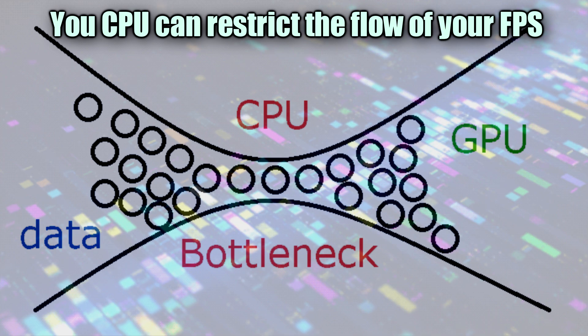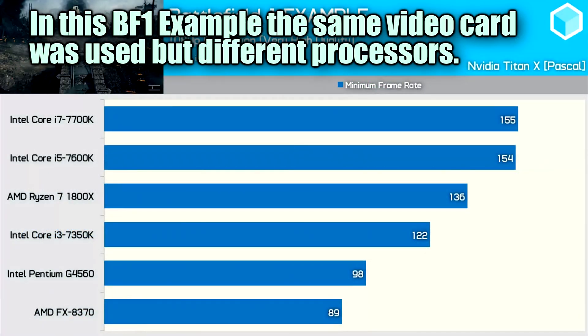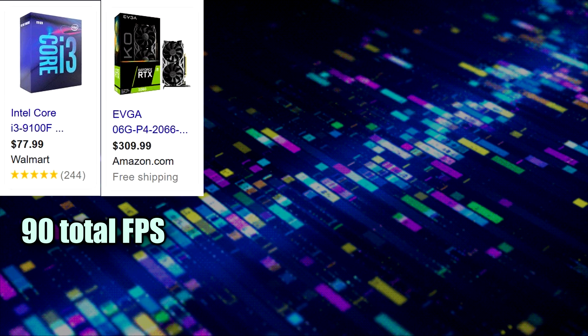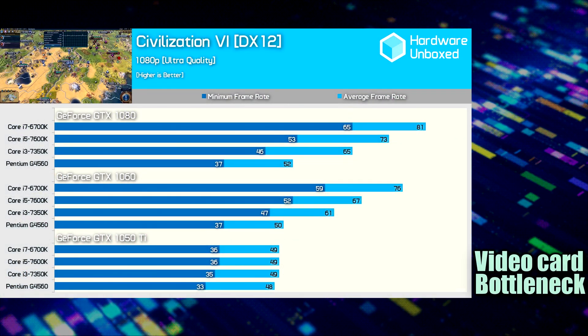Let's talk about bottlenecking and why it affects your fps. A lot of people think they can just swap out their video card and suddenly get high fps — that's not always the case. A bottleneck is exactly as it sounds: if your CPU is limiting your fps, then no matter what video card you have, your fps will still be the same. For example, an i3-9100F — a four-core Intel processor — might allow you to get 90 fps using a GTX 2060 on a 144Hz monitor. But if you upgrade to a 3070, you're still disappointed to find only 90 fps, because the CPU was the limiting factor.